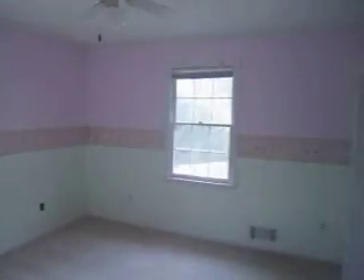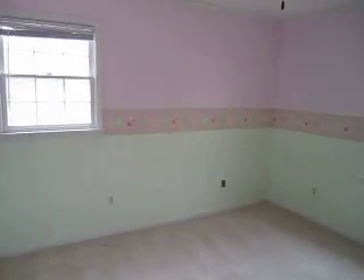This is your third bedroom upstairs — get the wallpaper off, new paint, new carpet, and you might want to replace the closet door.